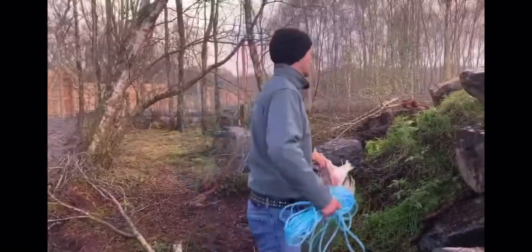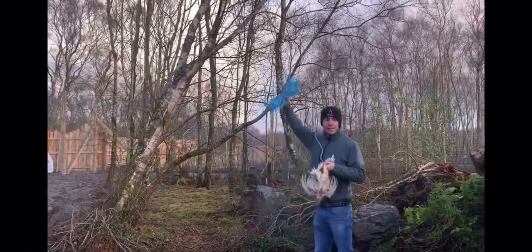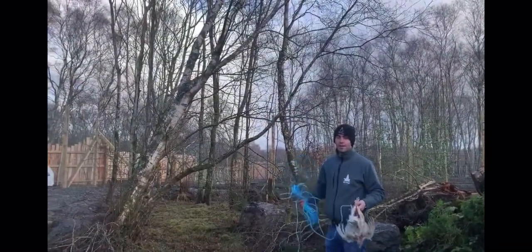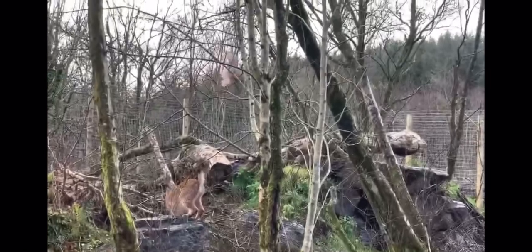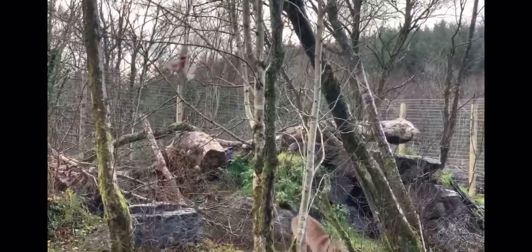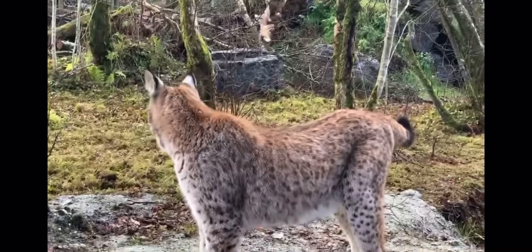Lynx are very good jumpers. We're going to try and get this chicken up over one of the branches and then encourage our lynx to jump for it. That's really good stimulation for her and really good exercise. Lynx are incredible jumpers — they can jump three meters up into the air, and incredibly, they can catch a bird in flight.